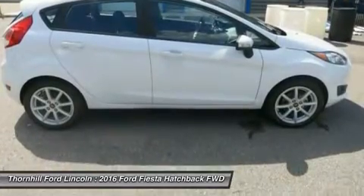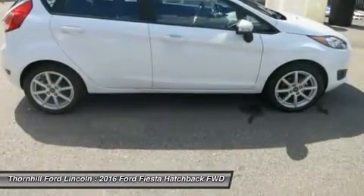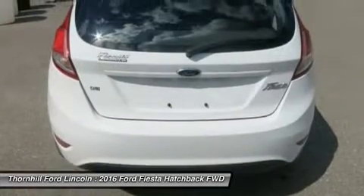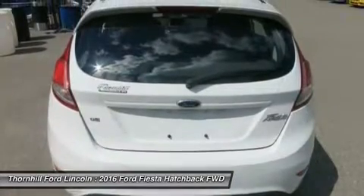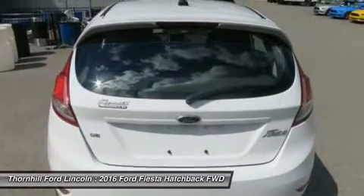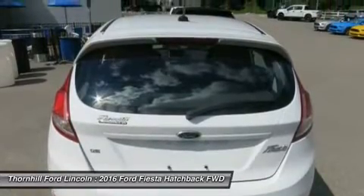16-inch sparkle silver painted aluminum 8-spoke wheels, leather shift knob with chrome insert, Sirius XM Radio with a 6-month prepaid subscription for the 48 contiguous states — service not available in Alaska or Hawaii.